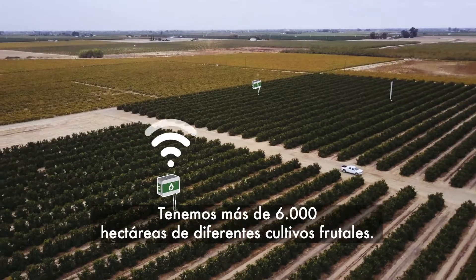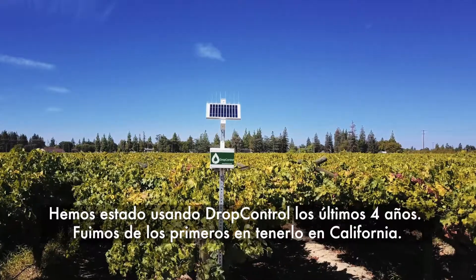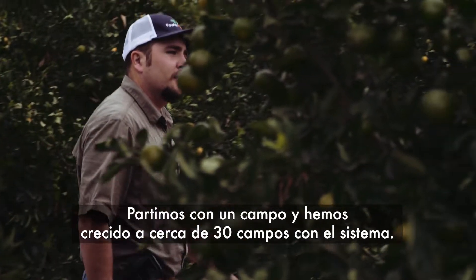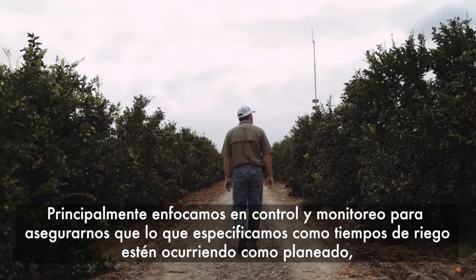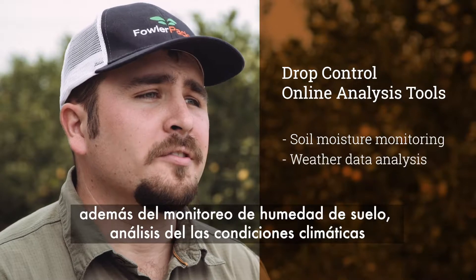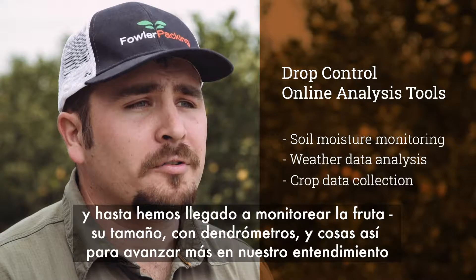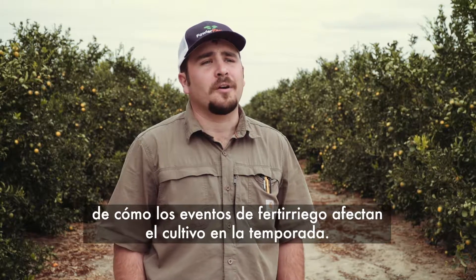I work for Fowler Packing, a large family-owned operation working out of Fowler, California. We farm about 12,000 acres of various crops. We've been using Drop Control for about four years now — we were one of the first installations. We started with just one site and have grown into about 30 ranches on the system, focusing on management and monitoring, soil moisture monitoring, weather data analysis, and we've even moved into crop data collection — fruit sizes, dendrometers — to progress our understanding of how irrigation events and fertilizers affect a crop throughout the season.